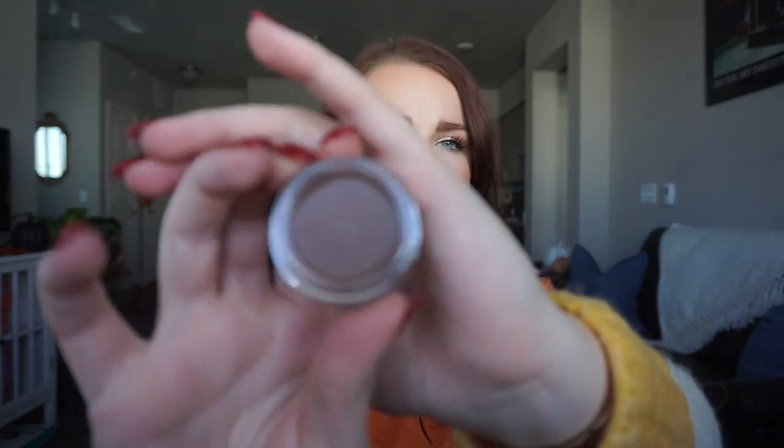Something else on my list was a brow gel pomade. I've used a pencil forever but it's hard to find a happy medium — when it's dull it looks faded, and when you sharpen it you get intense sharpie brows. So I decided to try the Anastasia Beverly Hills dip brow pomade in Auburn, hoping it will match the MAC pencil in Redhead. I'm really excited to try it out.